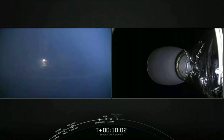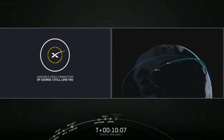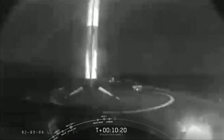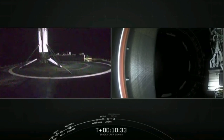And the Falcon has landed on the autonomous spaceport drone ship. We got video the whole way. Stage 1 on that ship about 500 kilometers away from where it launched. The vehicle will now undergo its safing procedures, and the recovery team will make sure it's strapped down and makes its way back to Cape Canaveral.